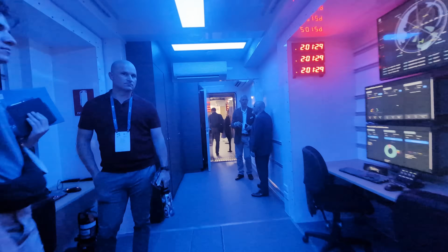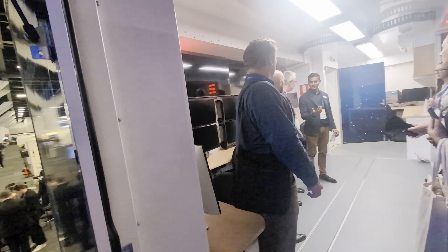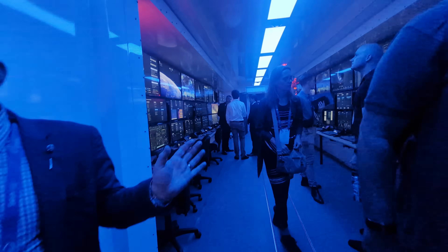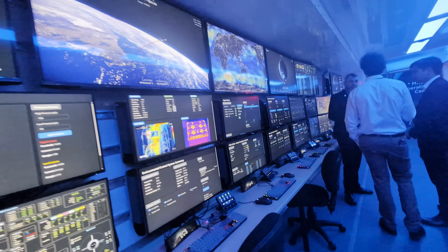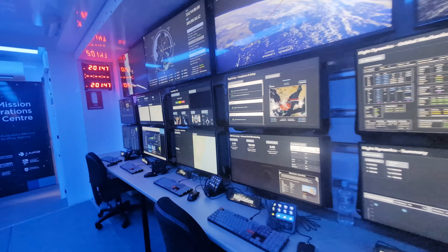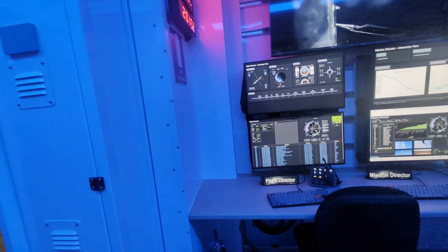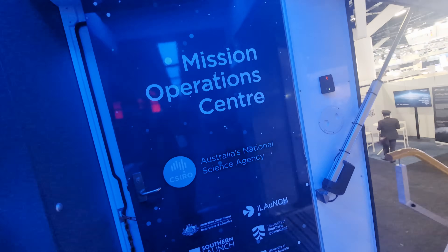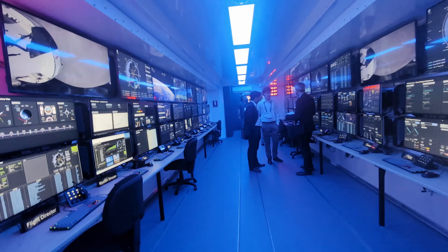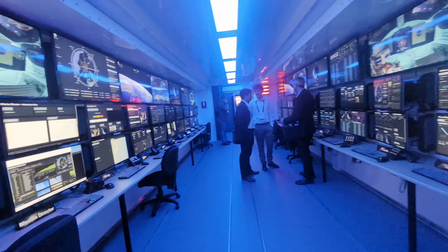They don't have their screens done up yet, but this is another section at this end. You walk through the B-double and they've got more screens there. So this is really cool — a mobile mission operations centre with redundant comms and redundant power and all the rest of it — they can take this bad boy anywhere. We don't have many launches in Australia, but if we do, we've got a mobile mission control centre. How cool is that?